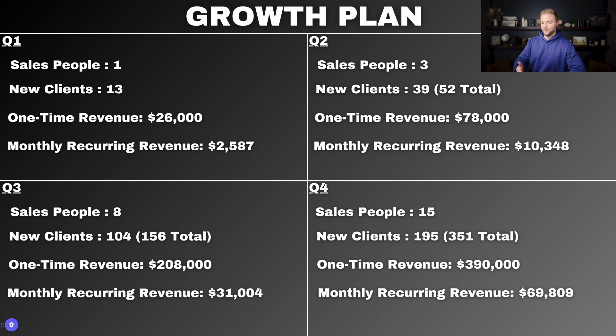In Q4, I plan on having 15 salespeople total. Each sales rep getting one new client per week will bring in 195 new clients, giving us 351 total clients — which is bigger than 99% of agencies out there. One-time revenue for Q4 will be $390,000 on the $2,000 setup fees. Monthly recurring revenue by the end of Q4, after 12 months of growing the agency, will be $69,809.